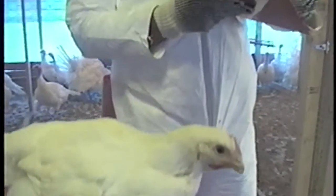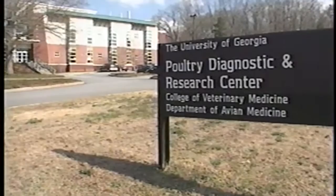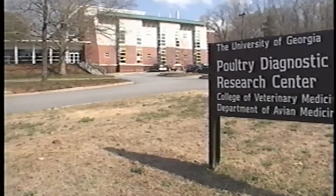In 2003, we began working with Dr. Scott Russell, a recognized expert in poultry processing microbiology with the University of Georgia, to develop our innovative bedding product. Dr. Russell is keenly aware of the problems that face the industry.